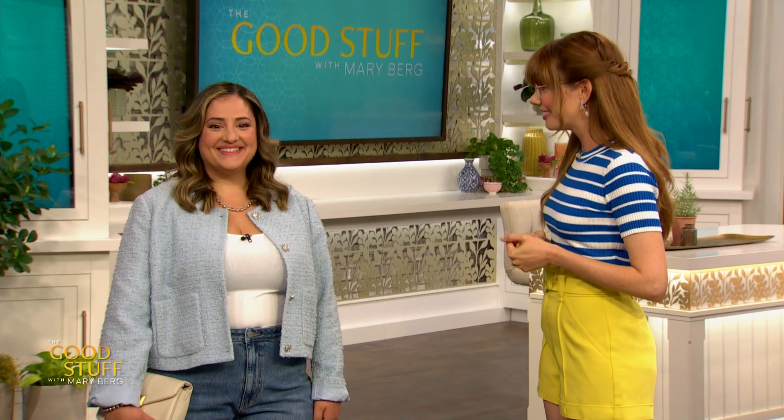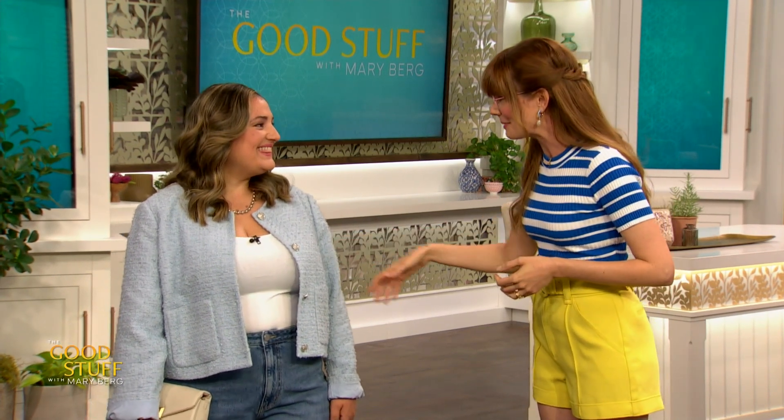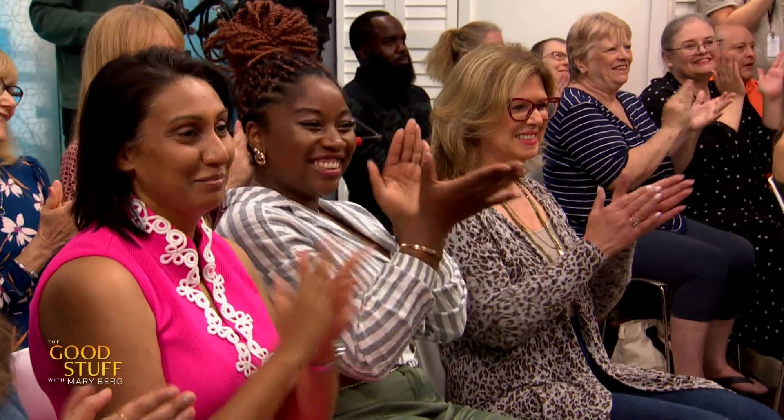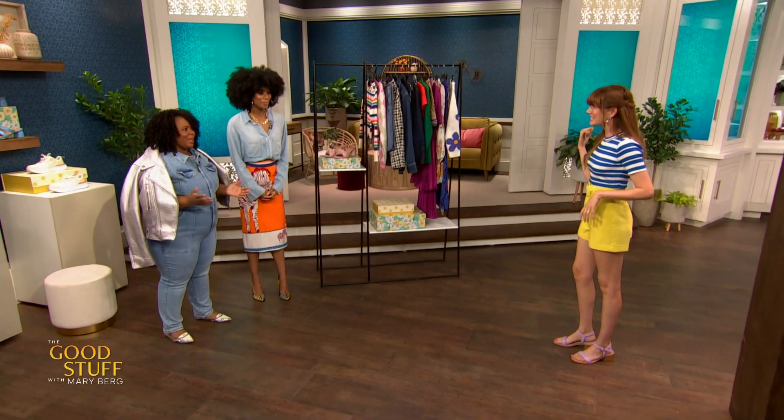How do you feel, Anita? I feel amazing. You look amazing — absolutely gorgeous. Thank you so much, and congrats on the baby. That was amazing! She is so beautiful, she really looked gorgeous.